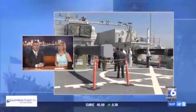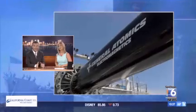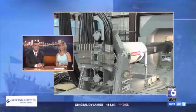Officials call it a game-changer — a weapon so powerful it can cut through steel plates like butter without explosives or gunpowder. It's an electromagnetic railgun, and until today it had never been seen publicly. As San Diego 6's Derek Stahl reports, the most exciting feature may be the price.